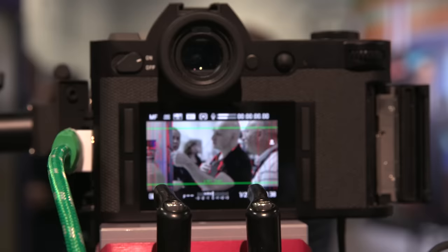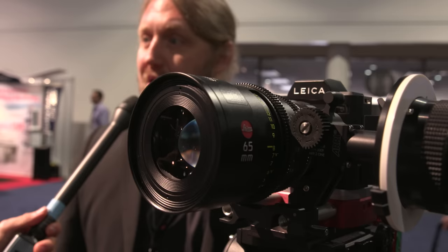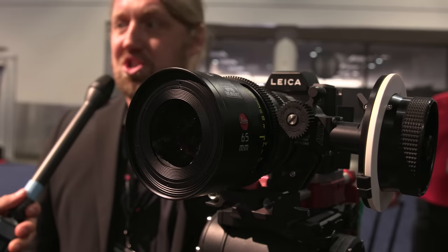Internally it records 8-bit MOV or MP4 with H.264 compression, but you can also record externally via HDMI in 10-bit 4:2:2 uncompressed.